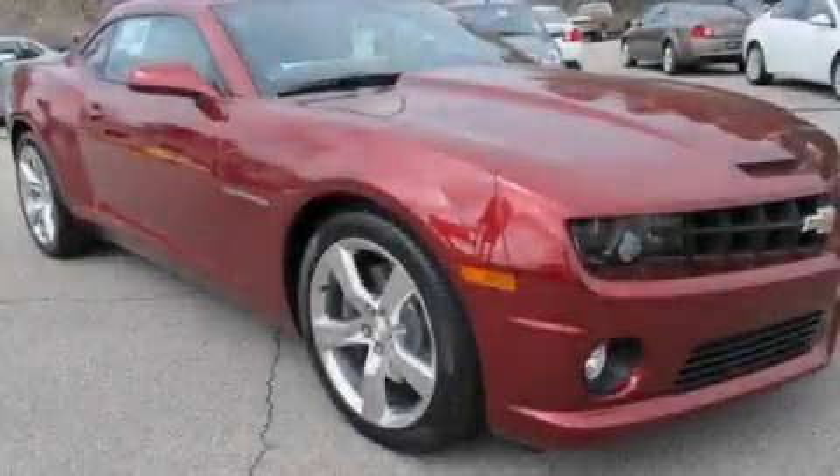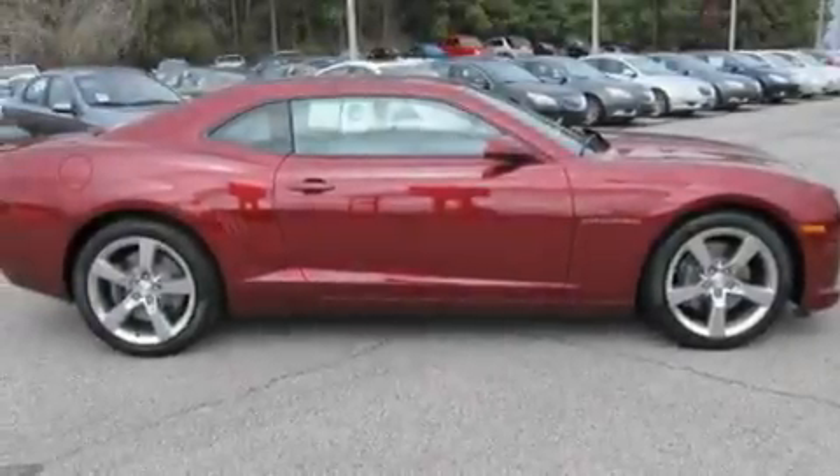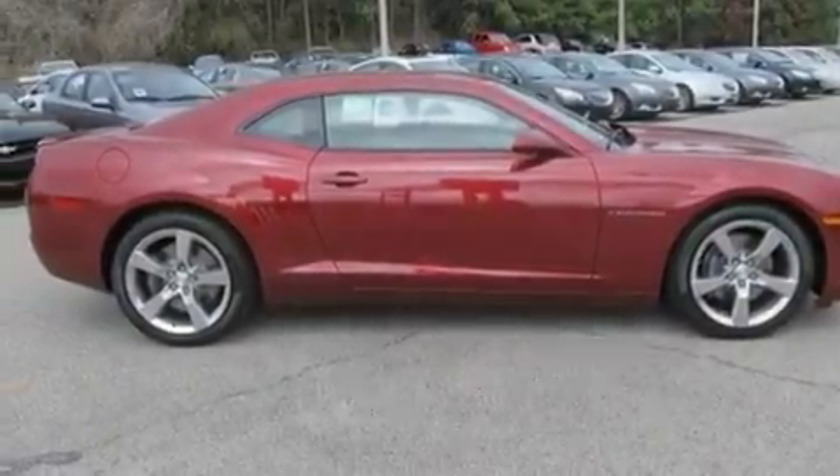This is a brand new 2011 Chevrolet Camaro. Enjoy the road. It has a 6.2 liter 8-cylinder engine and an automatic transmission.